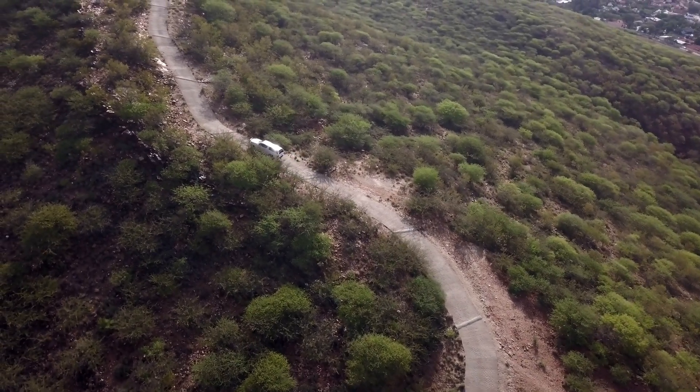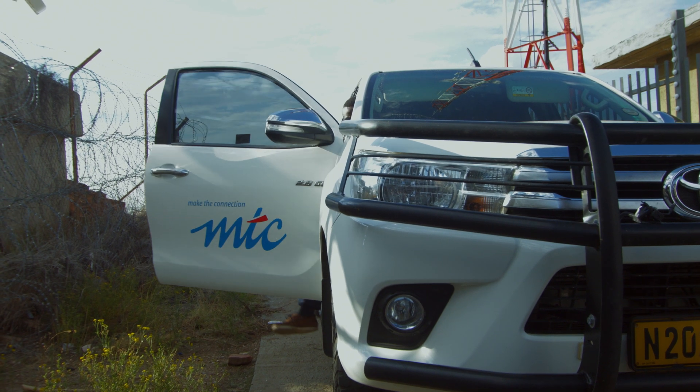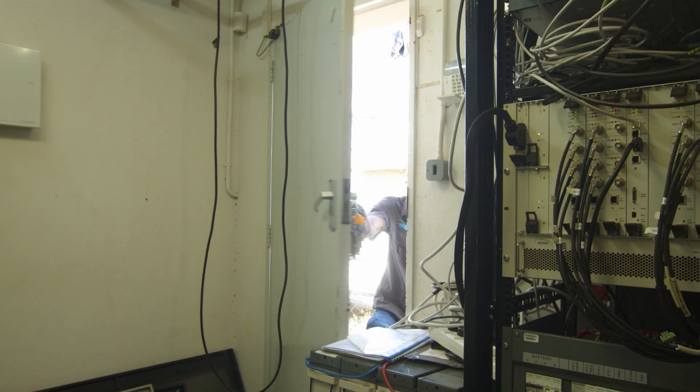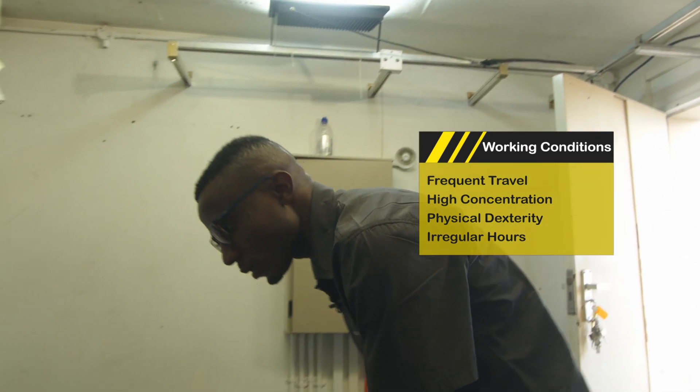Technicians are not office-bound and often travel to their client's location on a regular schedule to perform preventative maintenance using specialised equipment, software and diagnostic tools.